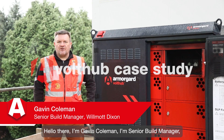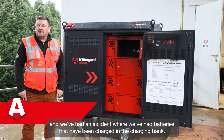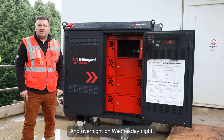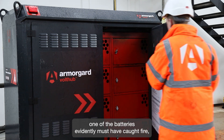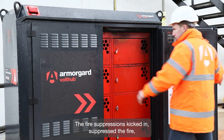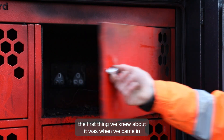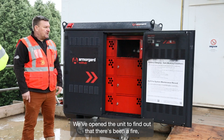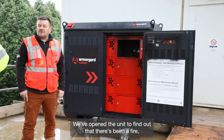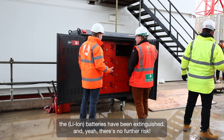Hello there, I'm Gavin Cohen, senior build manager. We've had an incident where batteries were being charged in the charger bank, and overnight on Wednesday night one of the batteries caught fire. The ArmorGuard fire suppressant kicked in and suppressed the fire. The first we knew about it was when we came in and opened the site yesterday morning — the alarm was going off. We opened the unit to find there had been a fire, the batteries had been extinguished, and there was no further risk.